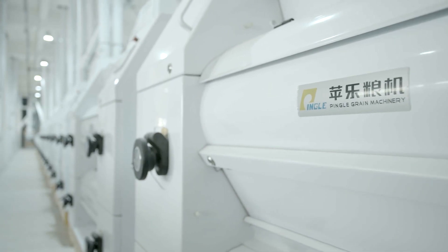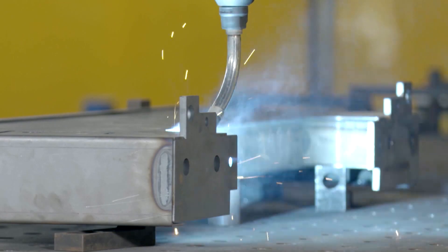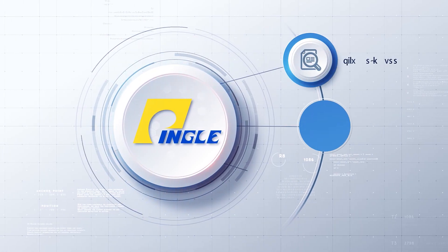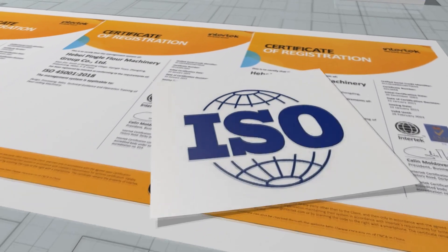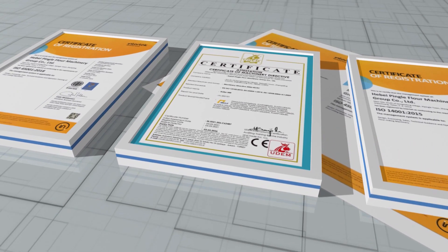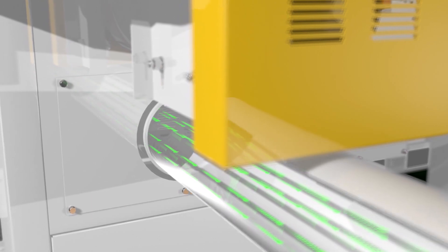PINGLE has strong product manufacturing and quality assurance capabilities, with advanced CNC machining equipment, inspection and testing equipment, pilot workshops, flour testing laboratories and automatic laboratories. The ISO 9001-2015 International Quality Management System is adopted throughout the process to make sure that every product is qualified to leave the factory.